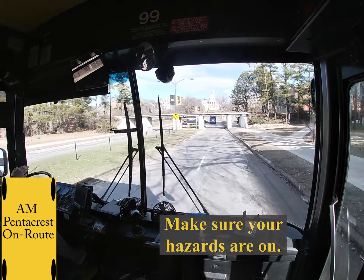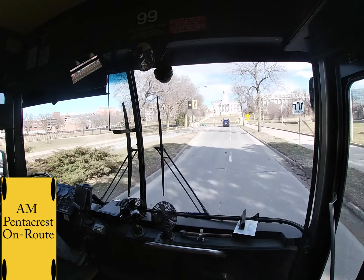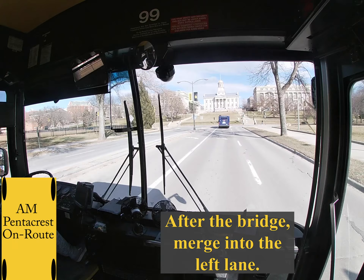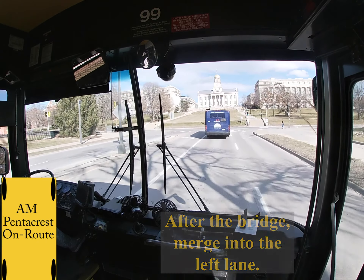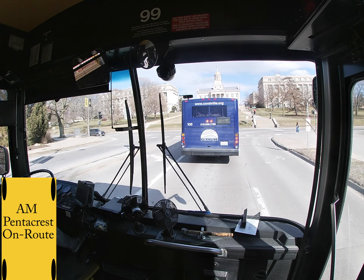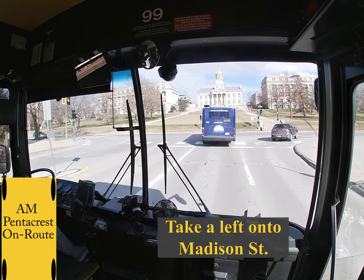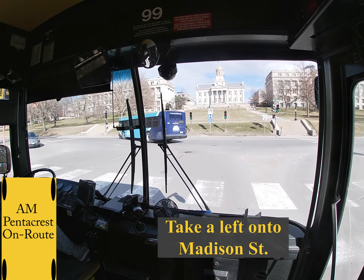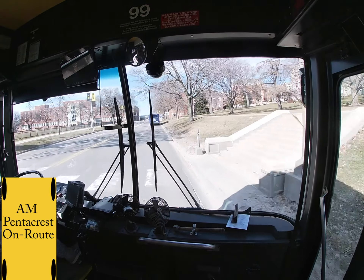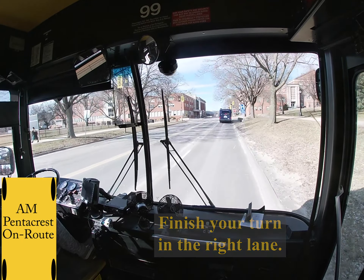Make sure your hazards are on for this part. Always be checking where cars are — sometimes they try to pass you. Then you are going to merge into the left lane after the bridge. At the stoplight, you are going to take a left onto Madison Street. Make sure you are in the middle left turn lane and turn into the outside right lane. If you turn into the left lane it's going to be too tight, so always be in the right lane.